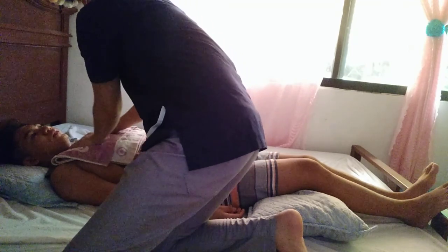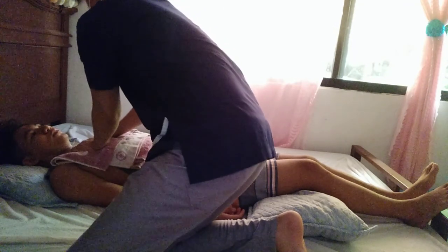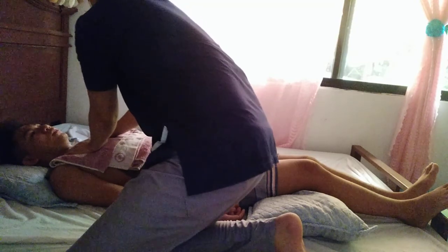Now, we are going to be doing the vibration sir. So please inhale and exhale to your mouth. If you feel the secretions are coming out please cough sir. Inhale. Once again, inhale. Okay sir.